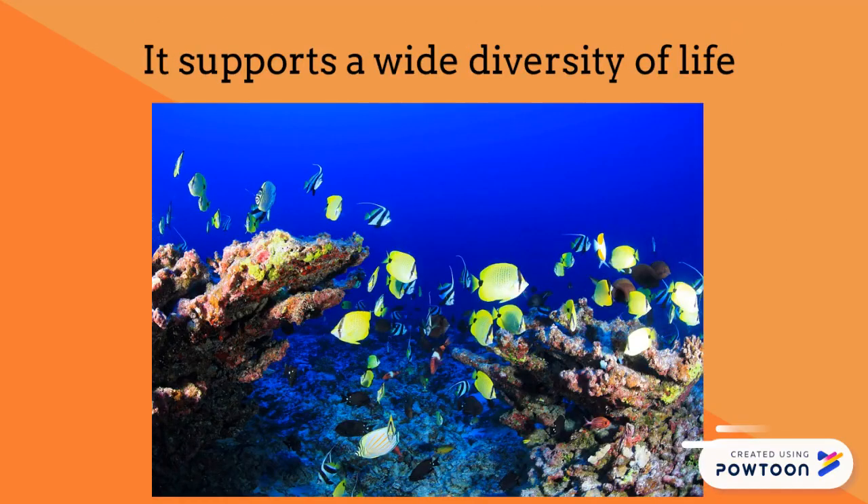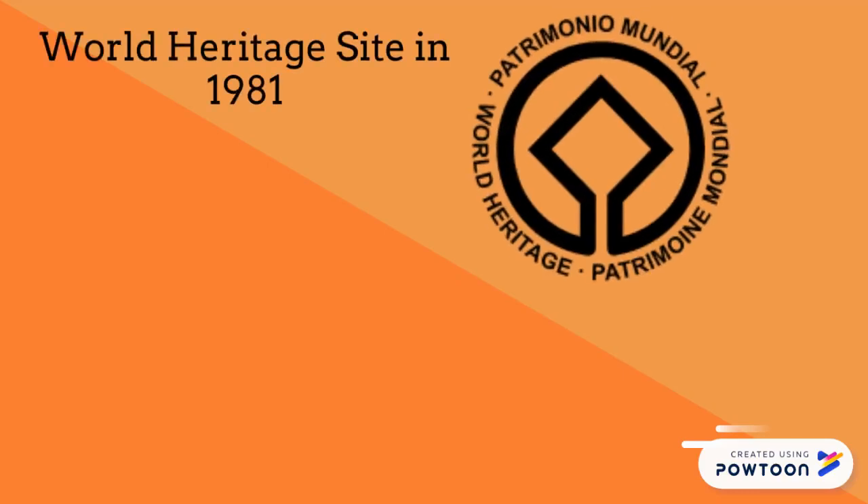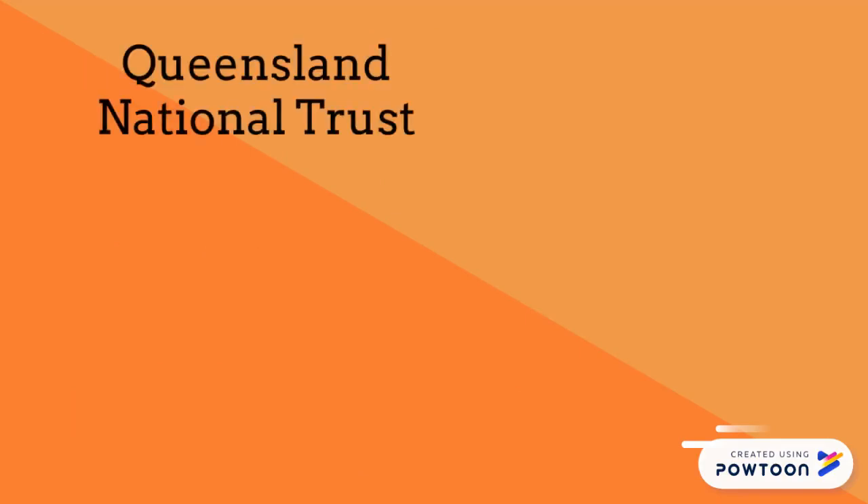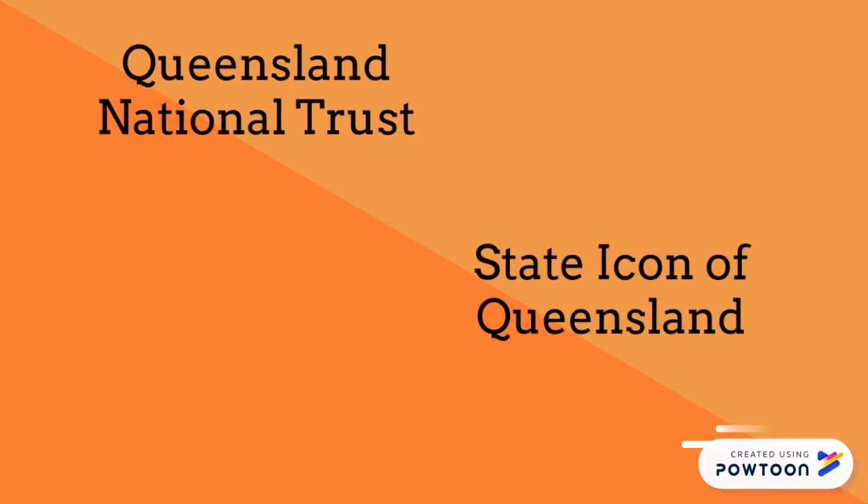This supports a wide diversity of life. It was selected as a World Heritage Site in 1981. CNN labeled it one of the seven natural wonders of the world, and the Queensland National Trust named it the state icon of Queensland.